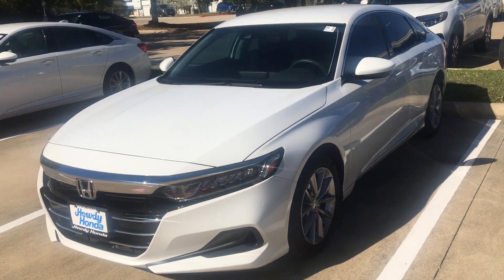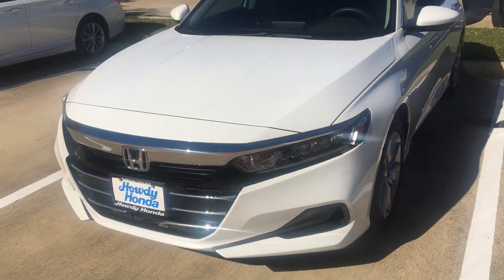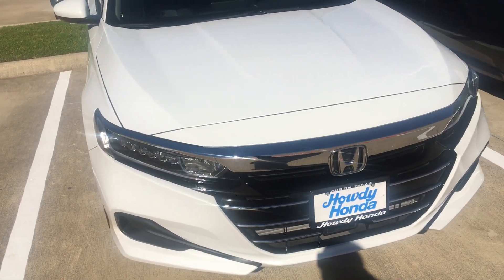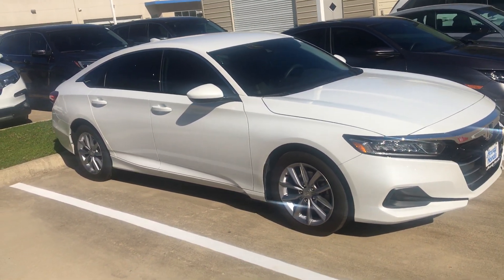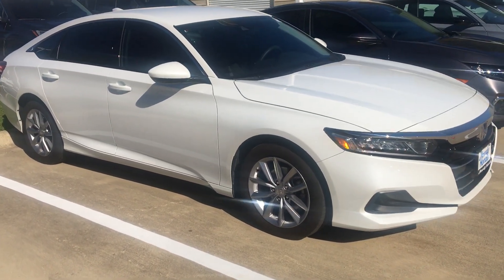Hello, good morning, this is Nick over at Howdy Honda. I just thought to do another video for you and gonna send you some pricing on this one here too. It would be great if we can chat on the phone. This is an LX — the original ones you had inquired about were the Special Edition, so the Special Edition is quite a bit more than the LX, but the LX is really well equipped.